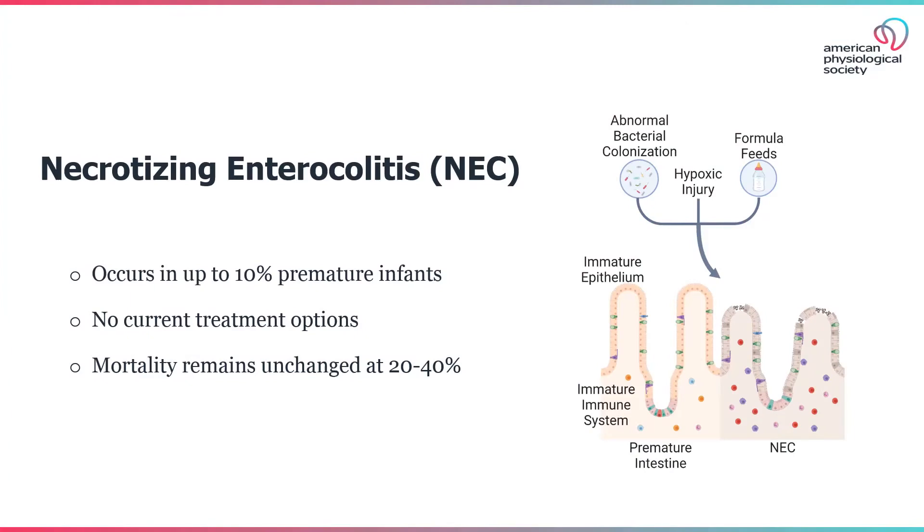Necrotizing enterocolitis is a life-threatening intestinal disease that is becoming a larger proportionate cause of morbidity and mortality in the NICU. This disease develops in the unique setting of an immature intestinal epithelium and underdeveloped immune system. An initial intestinal injury triggers a pathogenic cycle of damage that can lead to full-bowel necrosis. Currently, there are no treatment options for this disease.